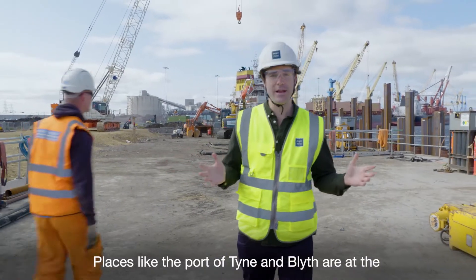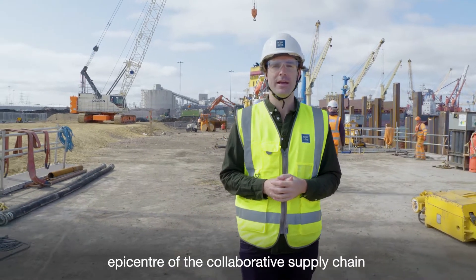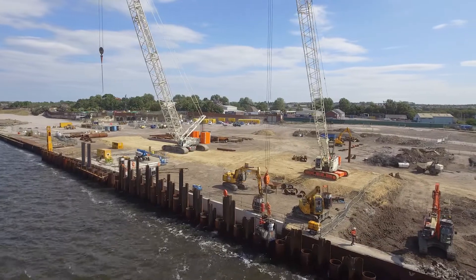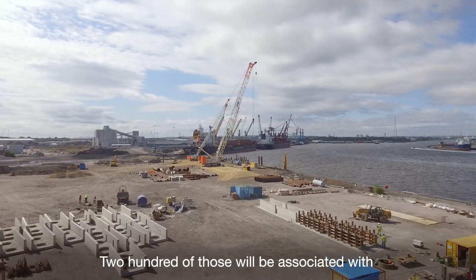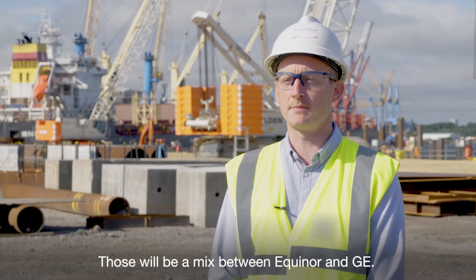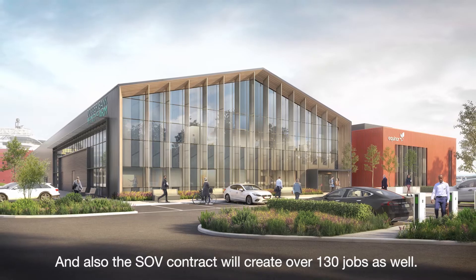Places like the Port of Tyne and Blyth are at the epicentre of the collaborative supply chain that will bring inward investment and jobs to the north east. Where we're standing now is the clean energy park. We're going to create over 300 jobs here — 200 of those will be associated with the O&M base, a mix between Equinor and GE — and the SOV contract will create over 130 jobs as well.